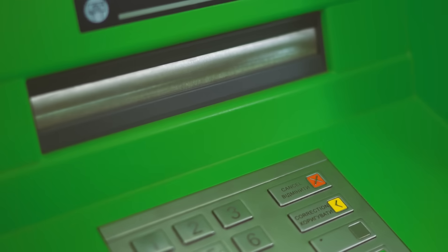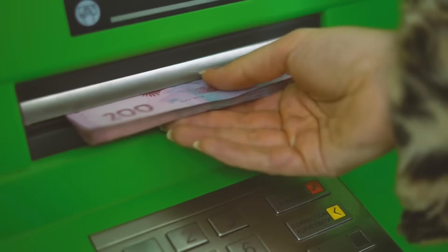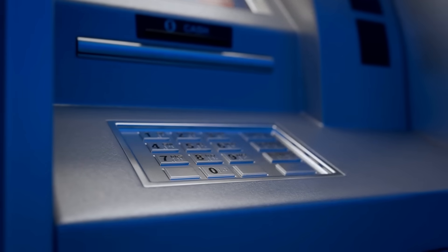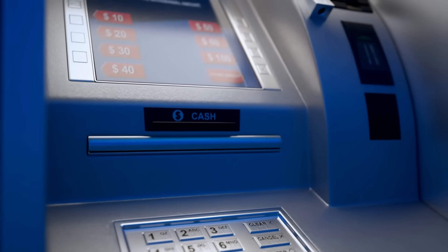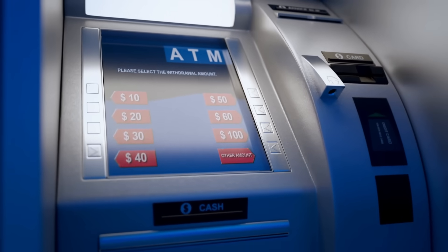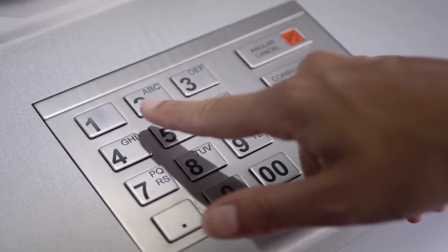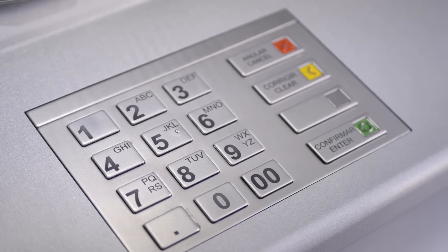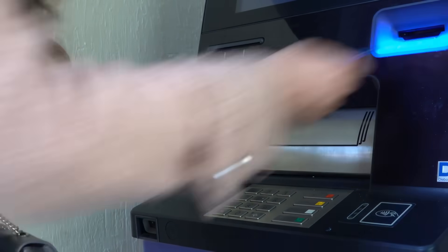So now you know — ATMs don't just hand out cash randomly. They're intelligent machines with a lot going on behind that little screen. From banking networks to bill-counting sensors, it all comes together to make sure you get exactly what you asked for — no more, no less. If you have suggestions for our next video, feel free to share them in the comments below. We'll be sure to give you an acknowledgement for your contribution.